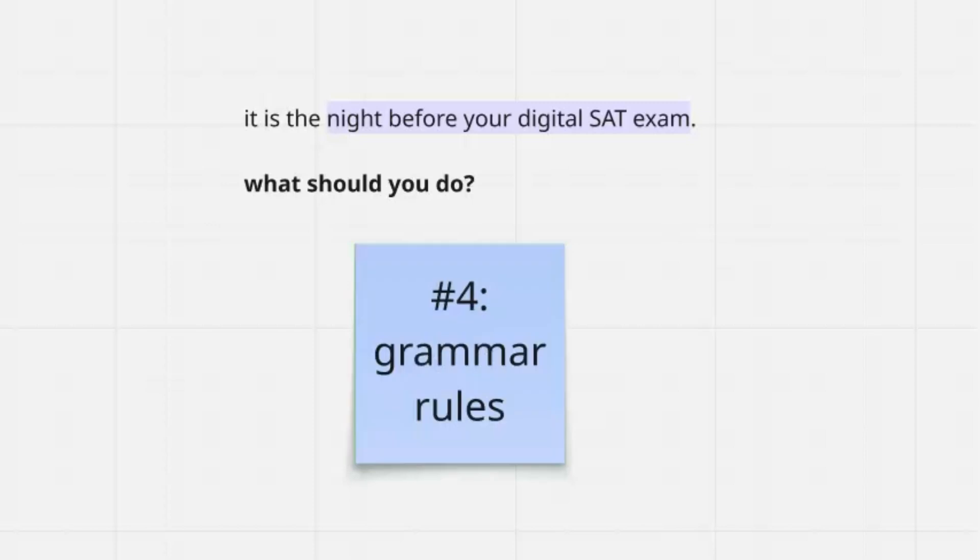The fourth thing is super important: brush up on grammar rules. I don't care if you are a grammar expert — don't risk blanking on two to three grammar questions that should be easy points and end up tanking your SAT English score. Take 15 minutes to review common rules like subject-verb agreement, transitions, etc. These are quick wins that add up fast and can push you up a score bracket.